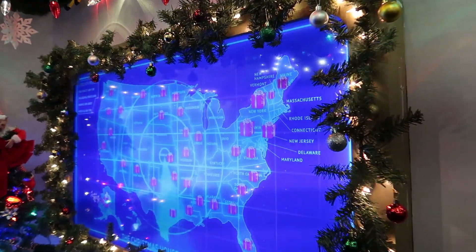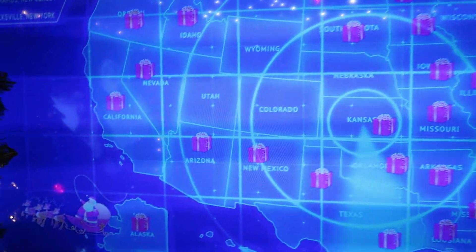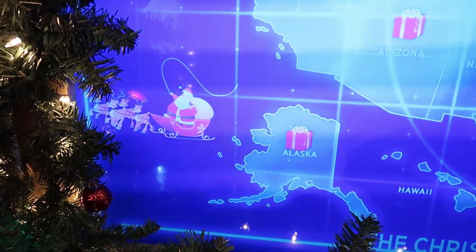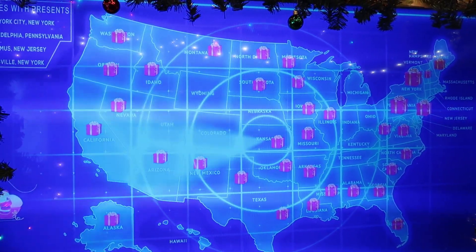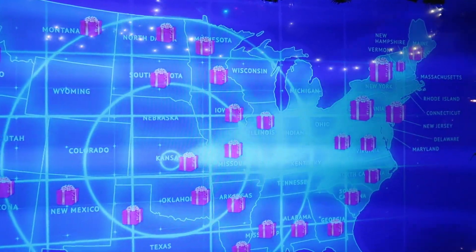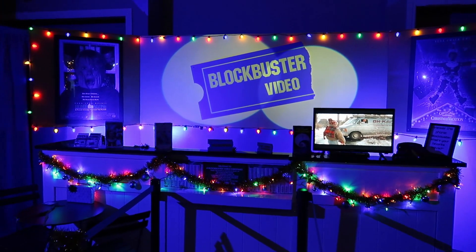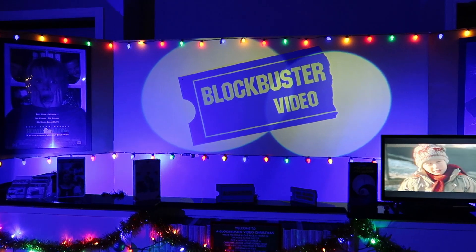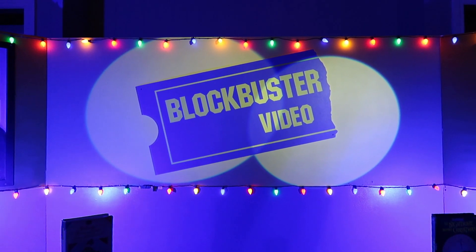Check this out — we have a radar map showing where Santa's going. We can see him flying around right there. It looks like he just hit Alaska and he's got all 50 states covered. Everybody's got their presents this year. And here we go — Blockbuster Video. It's back, just for today. We're back at Blockbuster Video.